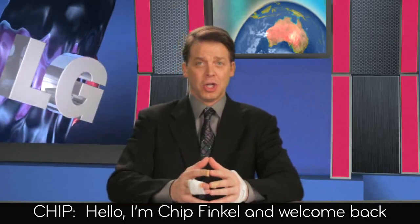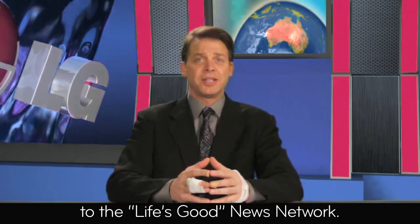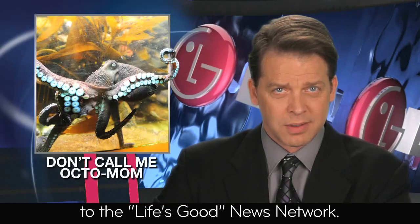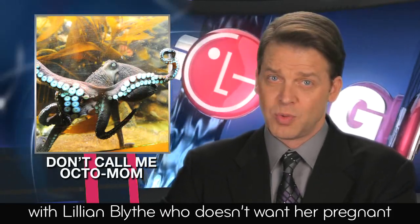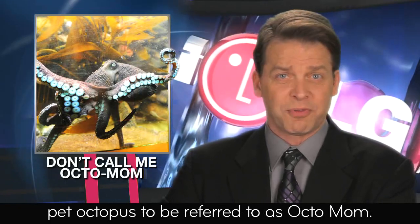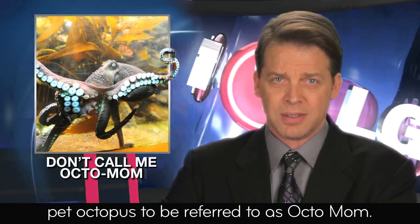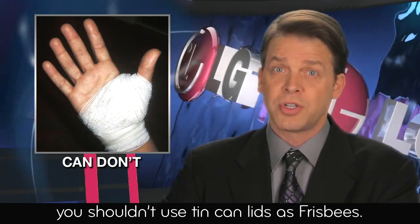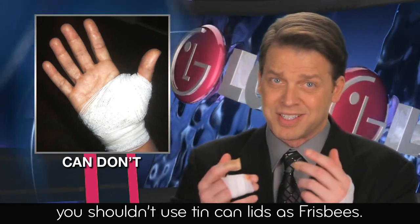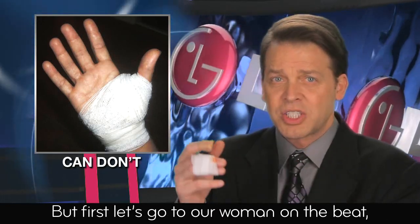Hello, I'm Chip Finkel and welcome back to the Life's Good News Network. Coming up in this segment, we'll check in with Lillian Blythe, who doesn't want her pregnant pet octopus to be referred to as Octomom. And I'll be doing my own personal report on why you shouldn't use tin can lids as frisbees. But first, let's go to our woman on the beat, Sheila Gutterman.